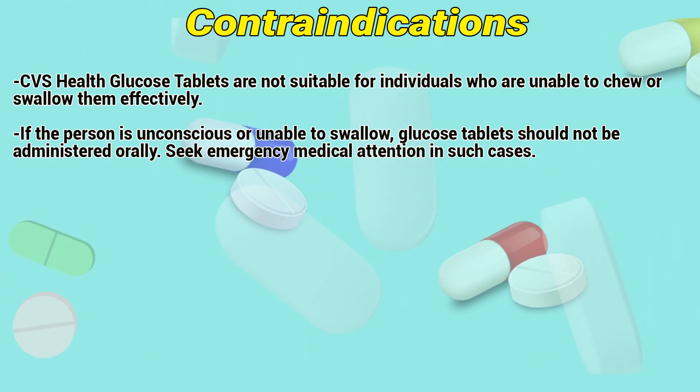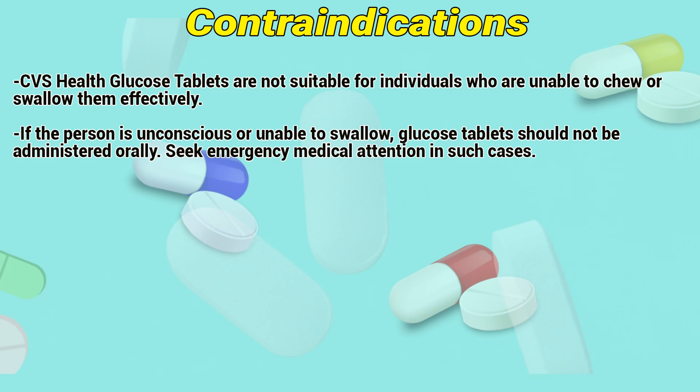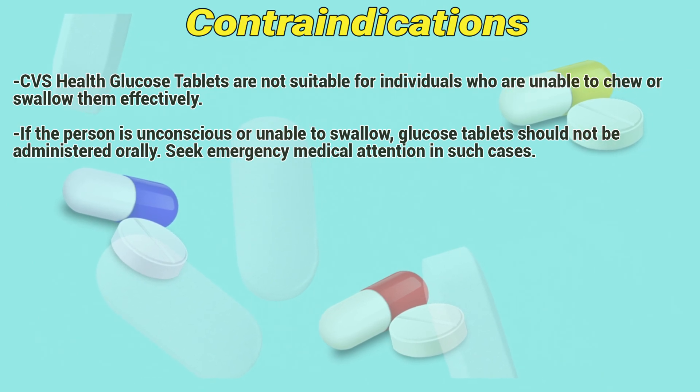Contraindications. CVS Health glucose tablets are not suitable for individuals who are unable to chew or swallow them effectively. If the person is unconscious or unable to swallow, glucose tablets should not be administered. Seek emergency medical attention in such cases.